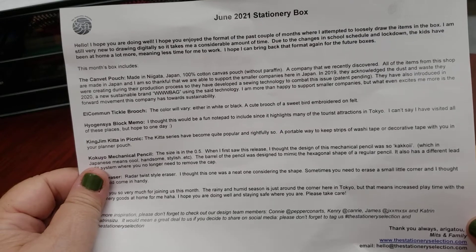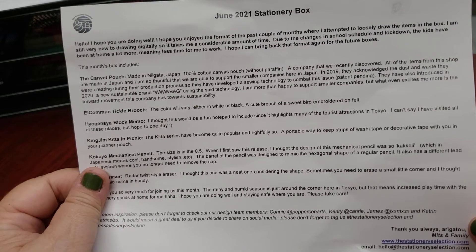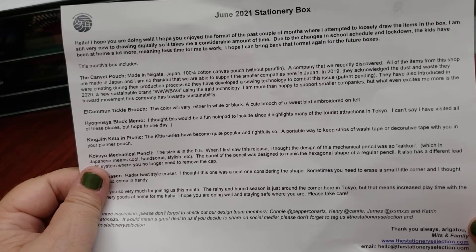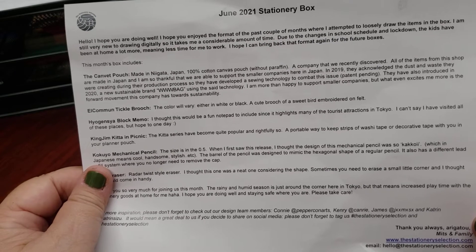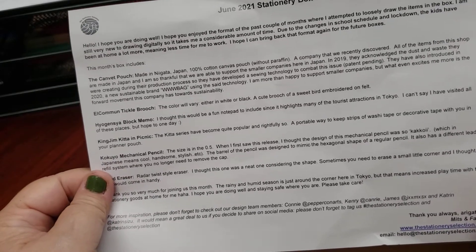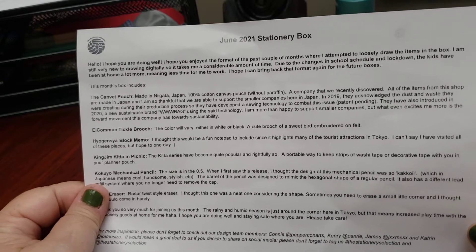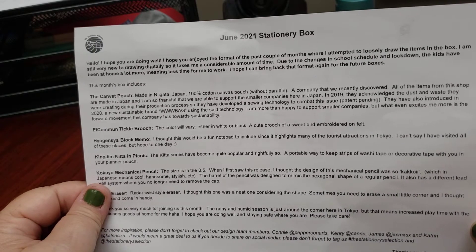I've been receiving the stationary selection box for the last three or four months, and I love them. The quality of her products is outstanding. Mitts also has a YouTube channel called My Life Mitts.